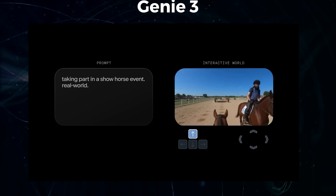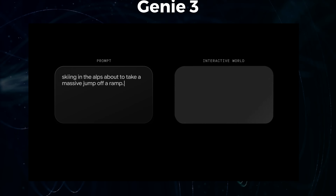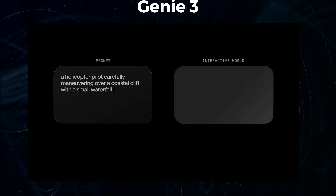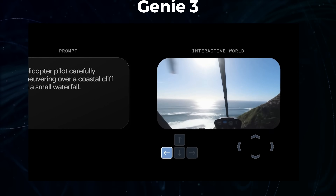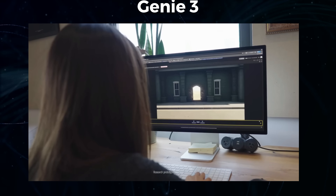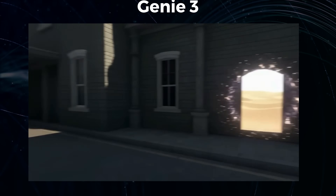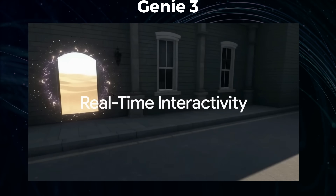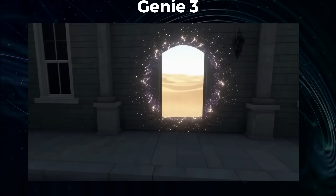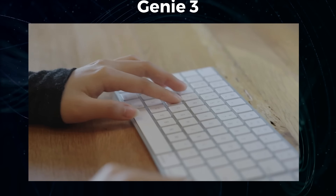This isn't just a minor upgrade. Google is calling this a massive leap, a new frontier. They're not just hinting at the future of video games, movies, and TV — they're showing it to us. And maybe the most significant part: they're explicitly stating that this technology is a major stepping stone towards Artificial General Intelligence, or AGI. That's the holy grail of AI research. Let me show you some of the demos, because seeing is believing, and then I'm going to break down exactly what this means for all of us.